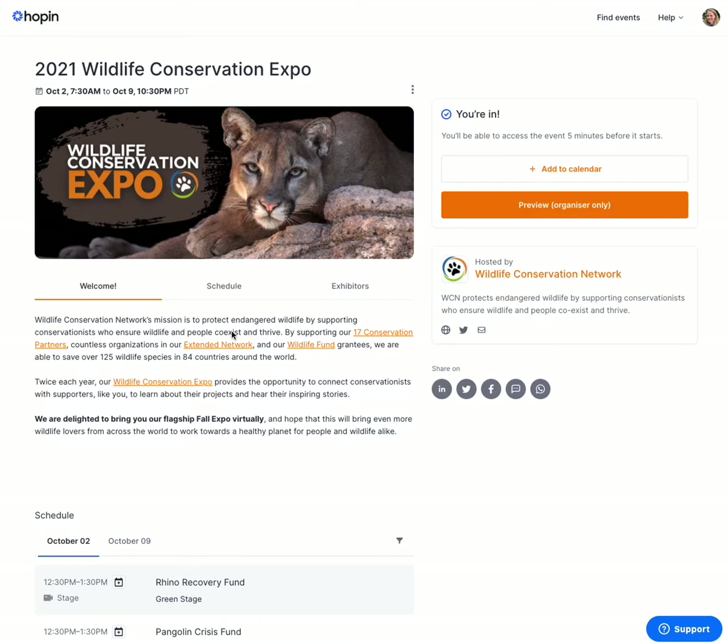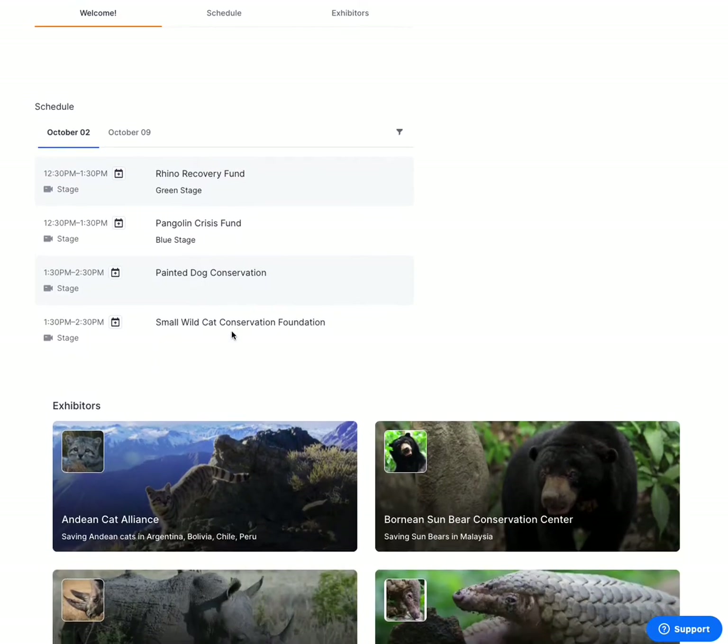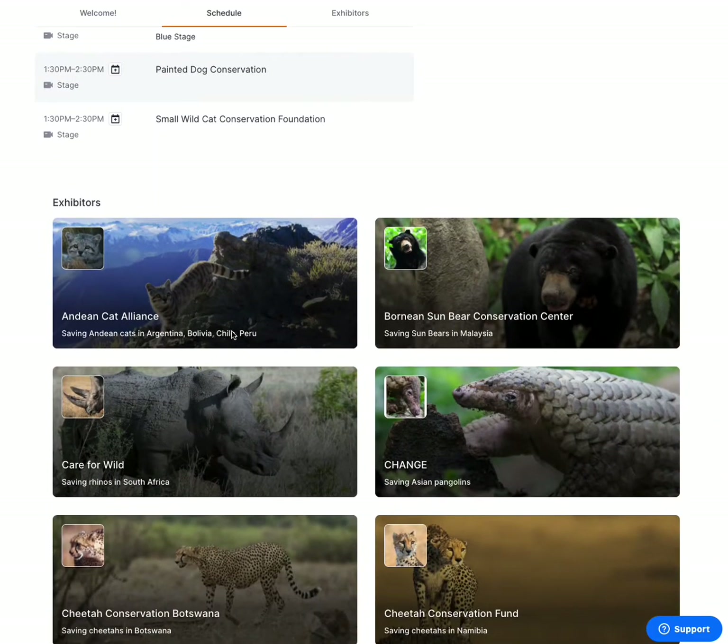On this page, you can see a description of the event and see the schedule, as well as get a preview of some of the exhibitors joining us for the event.